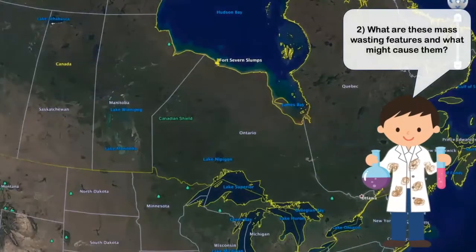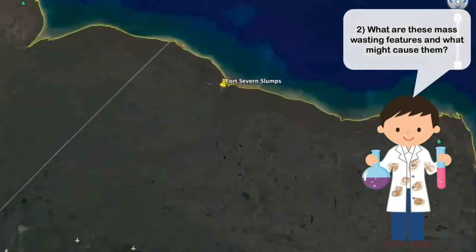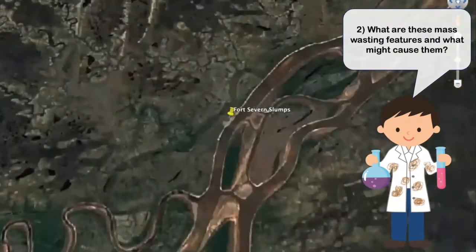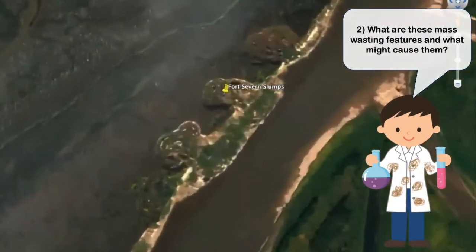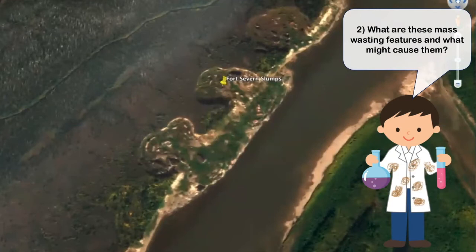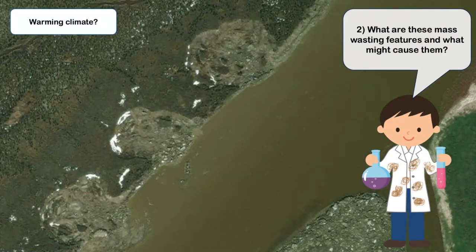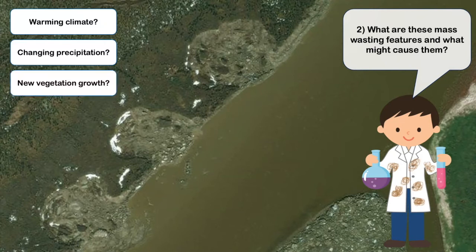Remember I told you that thawing permafrost can be hazardous to infrastructure? Well, let's take a look at these features. In my research, I'll be looking at what these features are and if they're related to thawing permafrost, because if more of these start to occur in the future where infrastructure might be present, it could be very problematic. Another thing I'm trying to do is determine what might cause these — are they triggered by a warming climate, changing precipitation, or maybe even the growth of new vegetation?